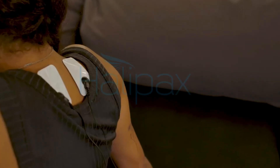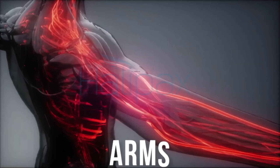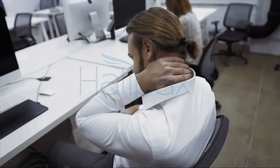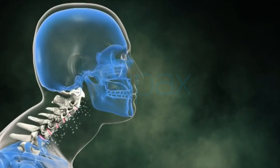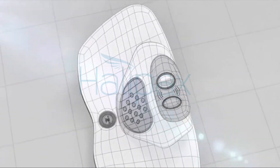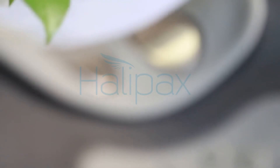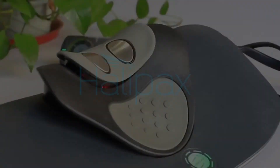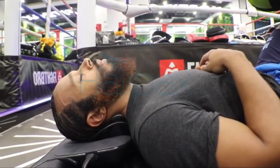HyperTrax external electrode pads can be applied to many other parts of the body, such as legs, back, joints, arms, and more. Neck and upper back tension, trouble sleeping, headaches, poor posture, and tilted forward head — we now have a natural solution. Moreover, HyperTrax also has a preventative value. You do not need to suffer from chronic pain in order to benefit from HyperTrax. The device can also be used as a relaxation tool after a long, tiring day.